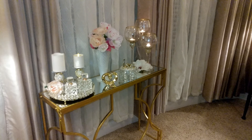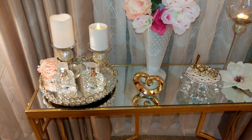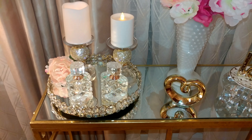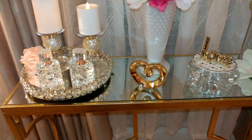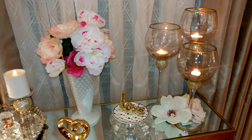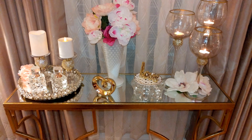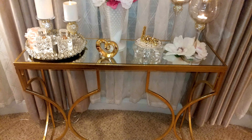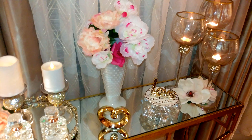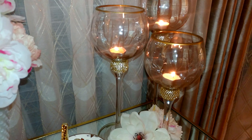This is my vanity area with my beautiful little perfume bottles and my bling candlesticks on my bling tray, which I love — my little hearts there, a little flower grouping, and my hurricanes that I recently hauled from Ross. Everything's here on my little vanity table with the mirror top. It's so pretty.